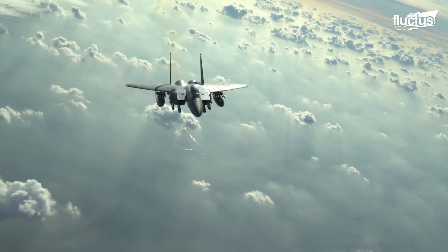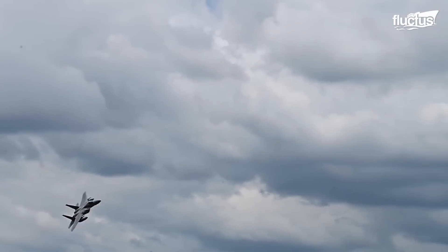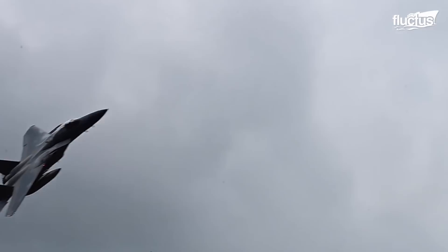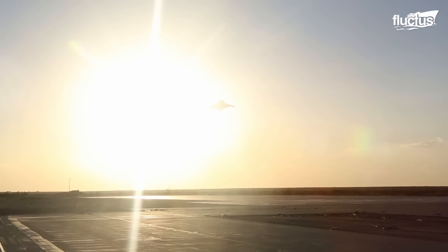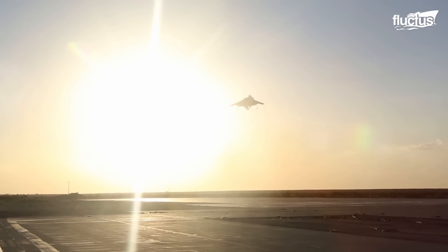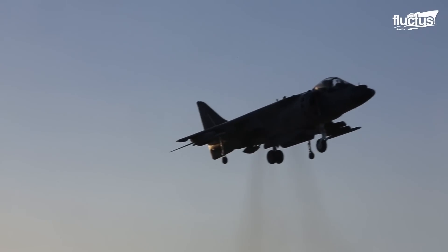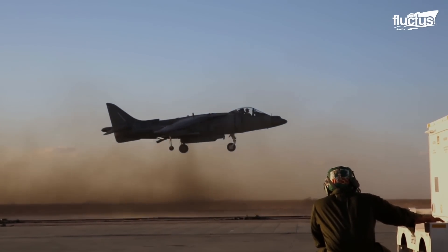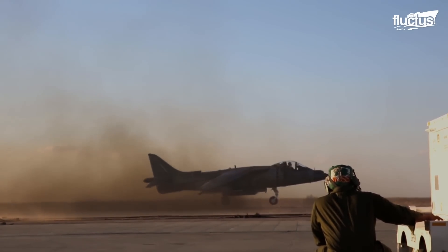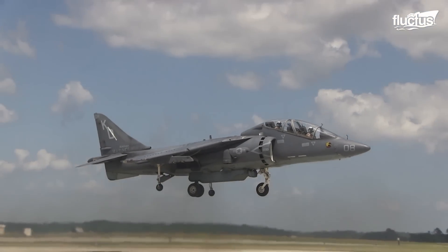But perhaps no mode of transportation has experienced more development and advancement than the fighter jet. Today, we'll be discussing the unique abilities of the AV-8B Harrier. The plane was the first in the world to be in service that incorporated a vertical-style landing and takeoff, which allowed the aircraft to behave like a helicopter and fly like a plane.